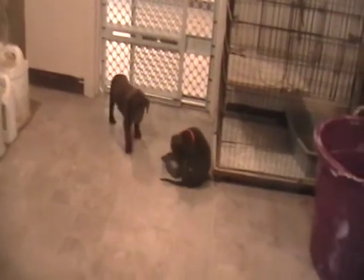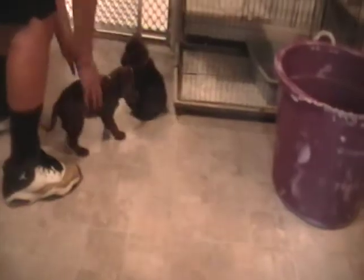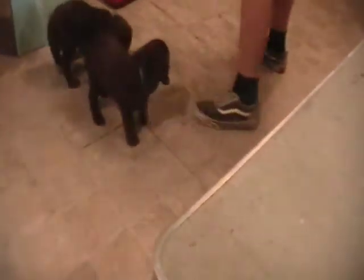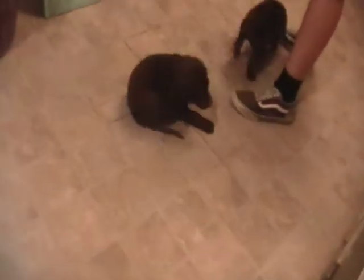Oh, just had a bath. Go get him — he's escaping! Where's he pooping? They haven't been fed yet this morning, so they ought to be all pooped out, I would think.